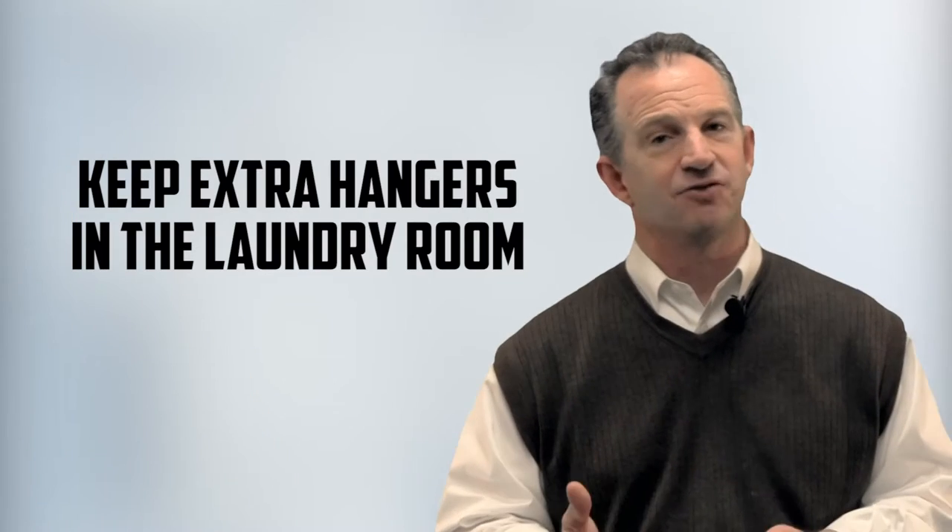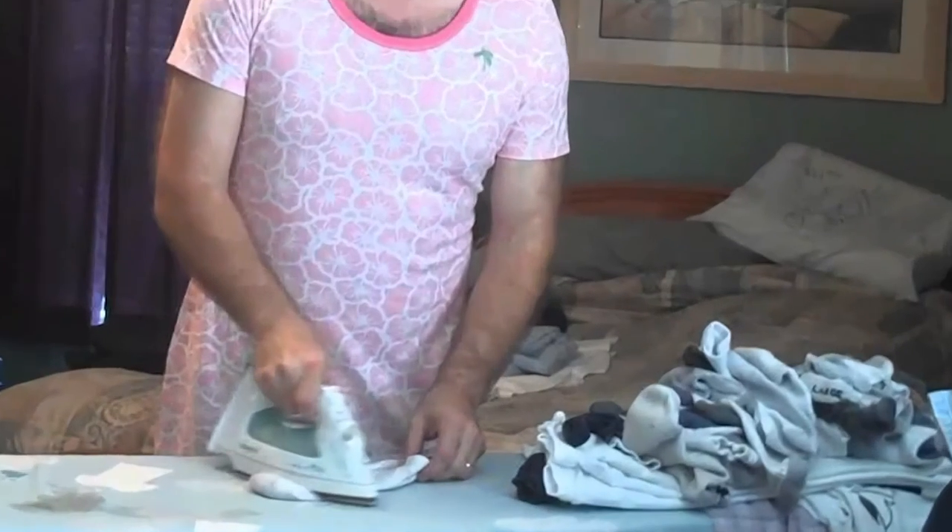And number six: keep extra hangers in the laundry room for hanging clothes right out of the dryer to prevent having to do ironing. No one likes to iron — it's just not that much fun.